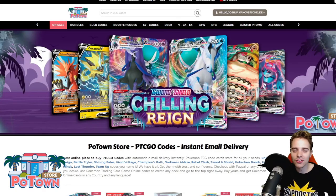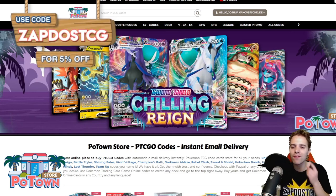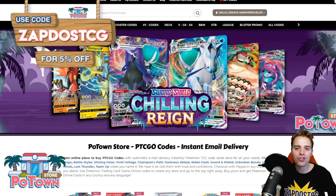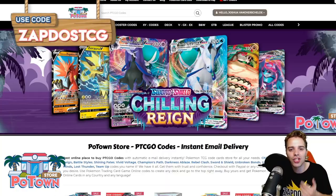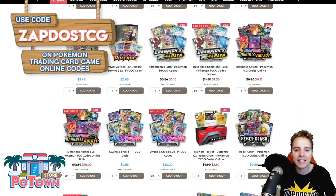This video is sponsored by PotownStore.com, the best place to get yourself some TCGO code cards. Looking for that last card to complete your deck or just to get the latest booster packs like Chilling Rain, for example. You can use the coupon code ZABDOESTCG for 5% off your complete order.